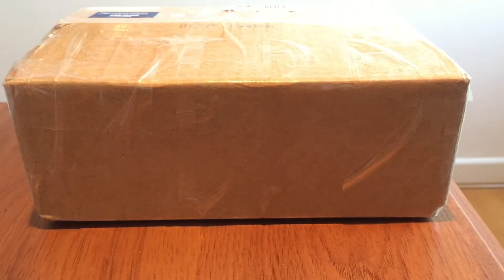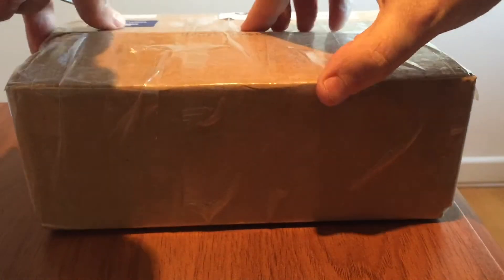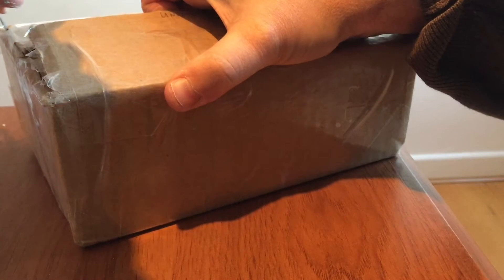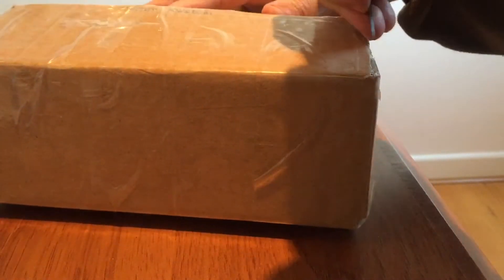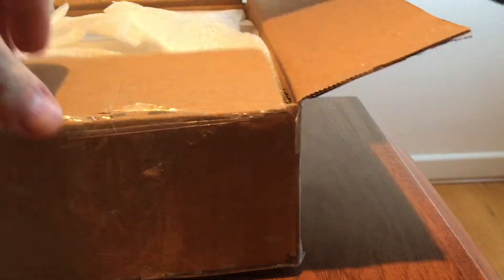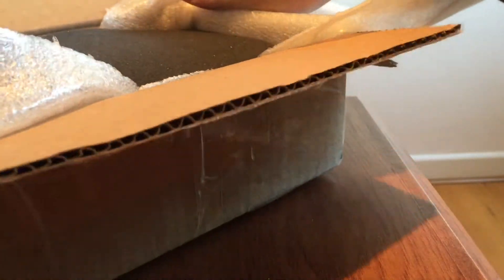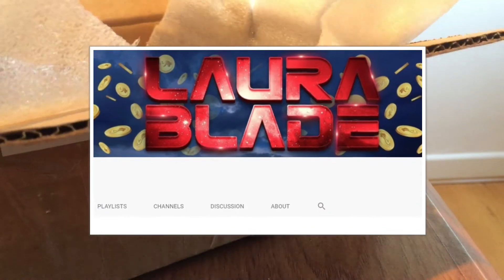Hey guys, it's Numistaka here and I'm back with you and it's quite a special little unboxing today. It's not every day that I get a present from anyone. In fact, it's not even some days. This is so rare I can barely even count on one hand how many times it's happened. So it was absolutely, totally delightful to get this box today all the way from the other side of the world, sent by my fellow YouTuber and friend, Laura Blade.